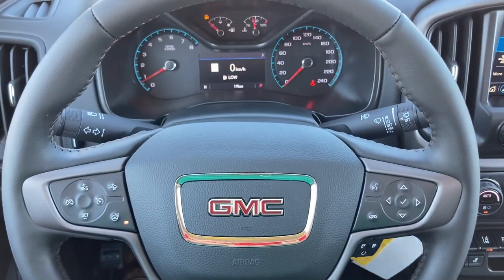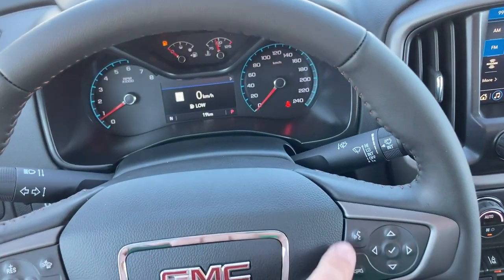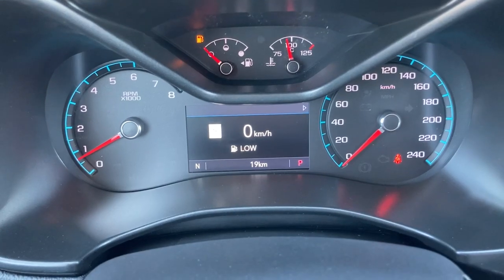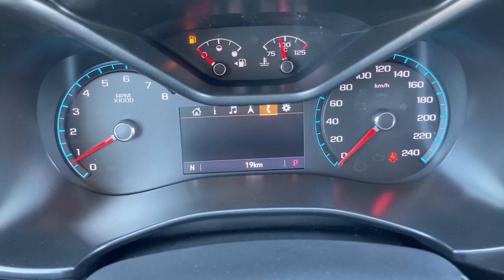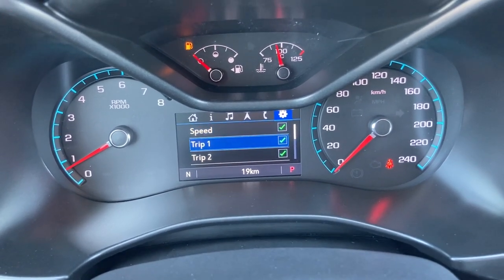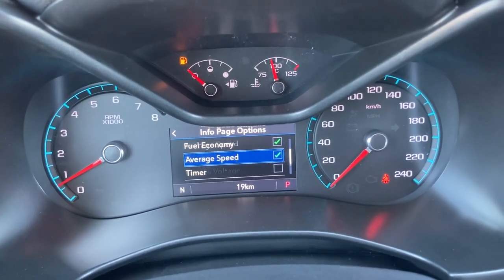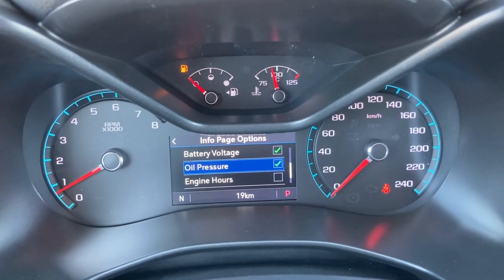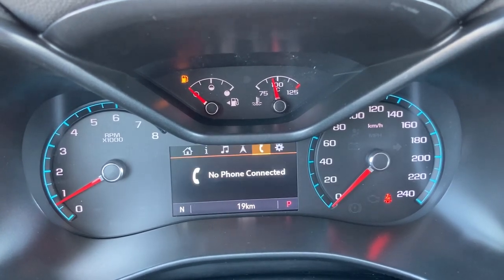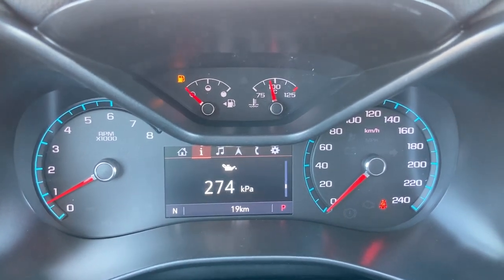Quick overview of the driver display. You can see we've got forward collision alert, a heated steering wheel, and the talk/hang-up button. This little jog dial controls what you see in front of you. You can set your info pages — what do you want to see? Speed, trip one or two, fuel range, oil life, tire pressure, fuel economy, average speed, timer, battery voltage, oil pressure, engine hours, trailer braking — everything's here. Pretty slick stuff.